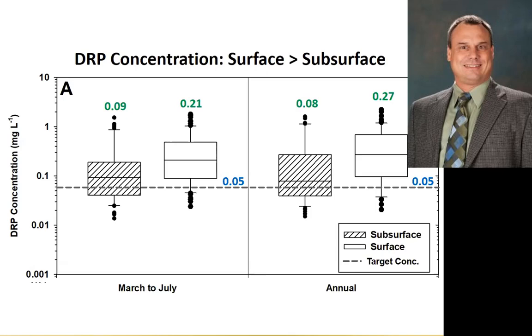When we look at our data collectively, from a concentrations standpoint, the surface concentrations — what we see coming off those surfaces in terms of dissolved phosphorus — is much greater than what we see coming out of the tile drainage. The soil is acting as a natural filter, as we would expect, and we're trying to get more interaction with that soil. The dotted line represents the binational agreement between the United States and Canada for the Maumee River, suggesting a 0.05 mg/L concentration. The surface is much more significant than what it is coming out of the tile.